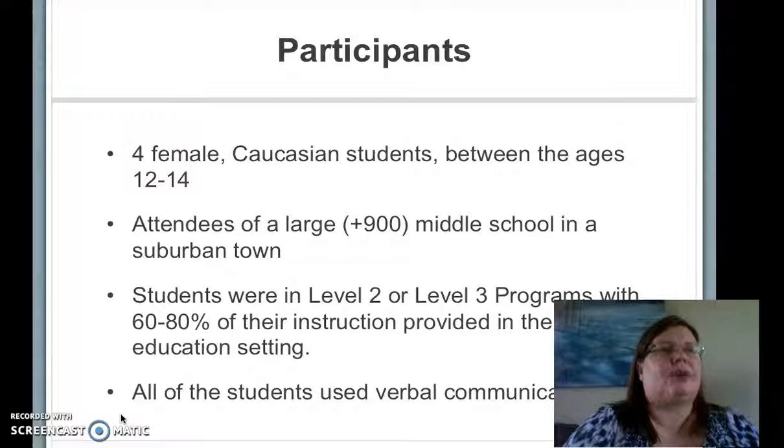Participants needed to have verbal communication skills to complete this study and also needed to receive 60-80% of their instruction in the special education setting. This resulted in four eligible students from my building who were females between the ages of 12 and 14. Two were from the Level 2 classroom, and two were from my classroom, which is the Level 3 classroom.